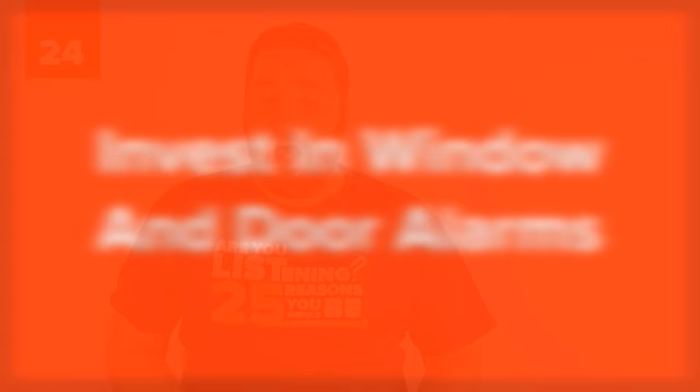24. Invest in window and door alarms. High locks, deadbolts, and doorknob covers are important when keeping your curious child safe, but nothing beats hearing every time a door or window is opened. A basic set of wireless entry alarms can be purchased at your local home improvement store starting at around $10, while some nicer whole-house systems will cost you around $200 to $400.